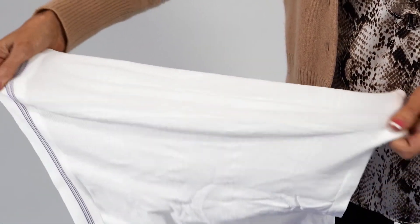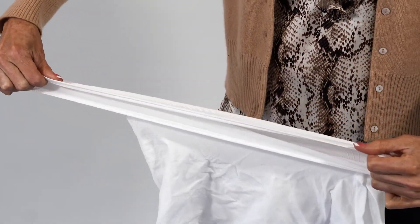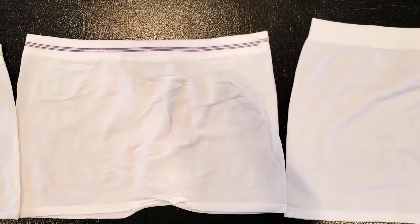MediBrief's Longer Torso Seamless Knit Pants provide personal comfort and dignified protection. They're a unisex style and not made with natural rubber latex.